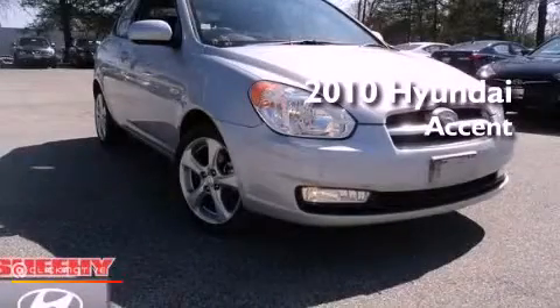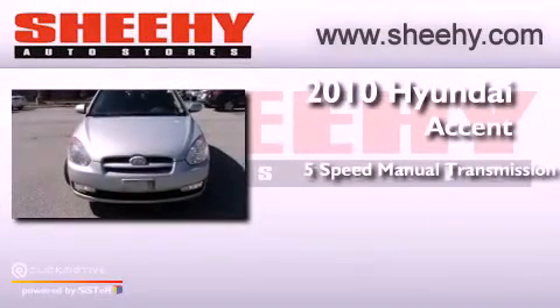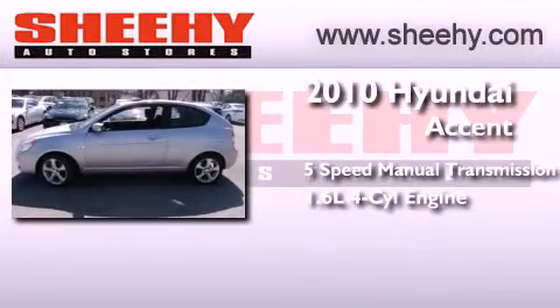This is a certified pre-owned 2010 Hyundai Accent. This four-door sedan has a five-speed manual transmission and an inline four-cylinder engine.